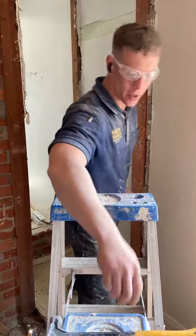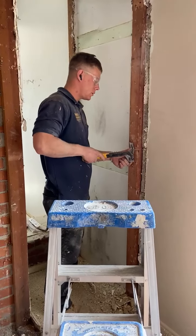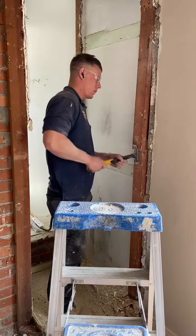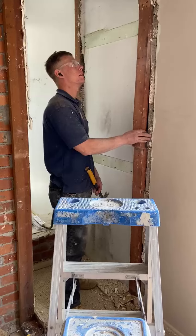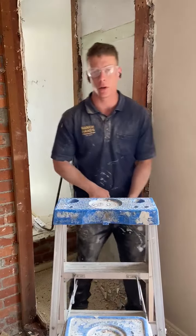And you just take a hammer — real easy, guys. Work smarter, not harder. You pull that right out of the wall right there. It'll come off very easily. Ranch Hands Construction, we do it all.